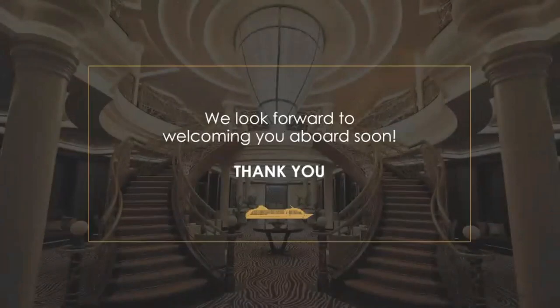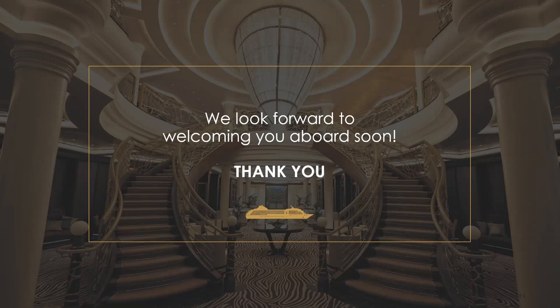Thank you very much for joining and listening to our presentation. Know that Travel Leaders Market Square Travel is a wonderful partner with Regent and can help with anything you need for your vacation and questions — please reach out to them. Thank you, Jody — that was just wonderful, such great information. I think everybody now wants to go on a Regent cruise, myself included. Thank you all for tuning in. Goodbye!